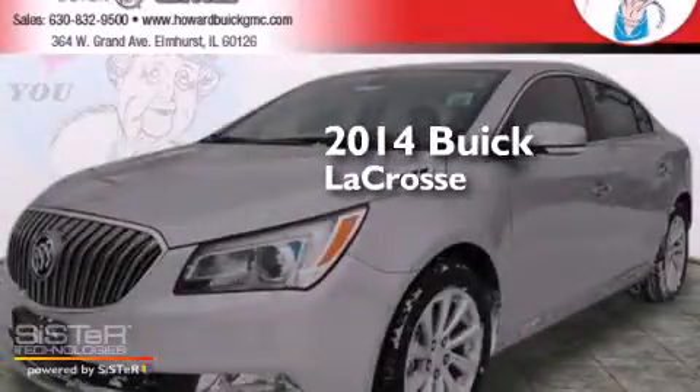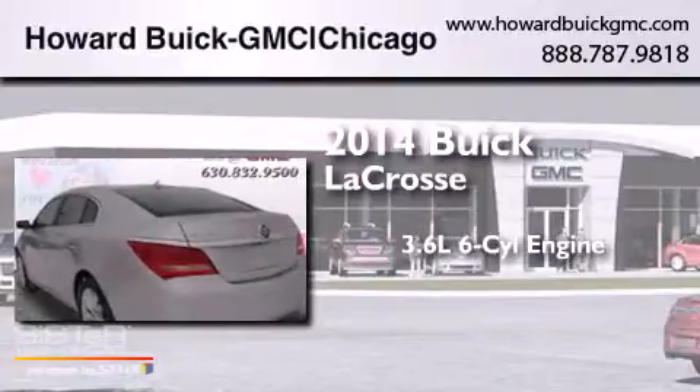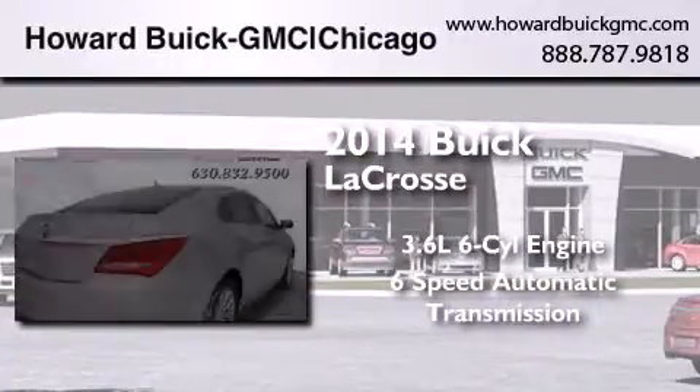This is a brand new 2014 Buick LaCrosse. It features a 3.6-liter six-cylinder engine and a six-speed automatic transmission.